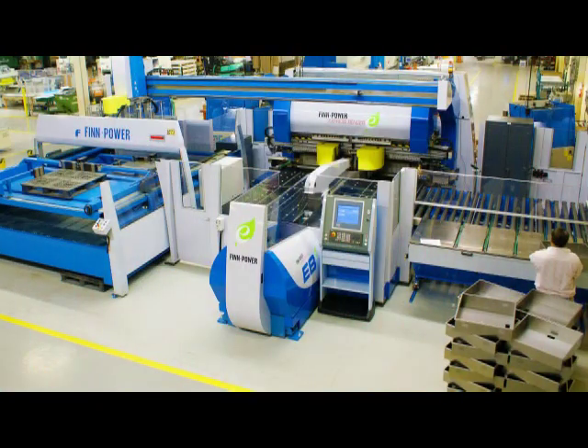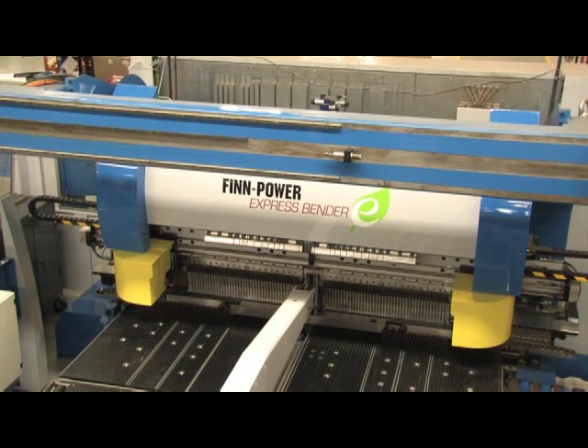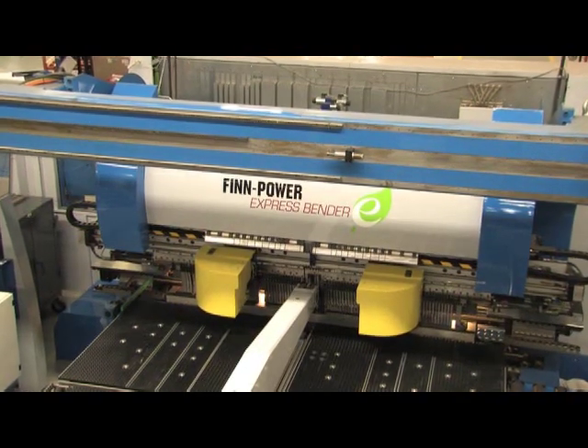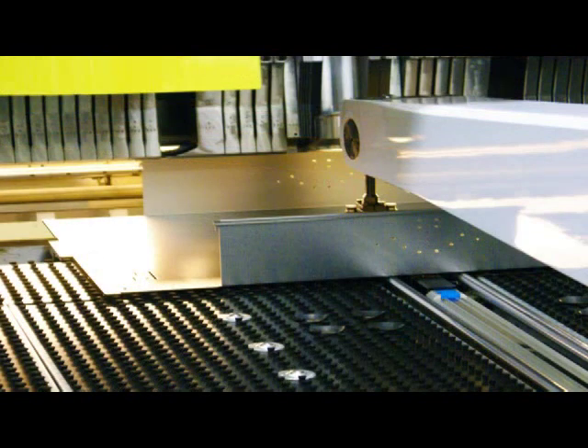The FinPower EBE has allowed us the flexibility to redesign many of our products. Prior to acquiring the servo-electric bender, many of our parts were constructed with three components — a body and two end caps. The EBE can easily make these parts with just a single part, and today we're fabricating many of our products in a one-piece flow.